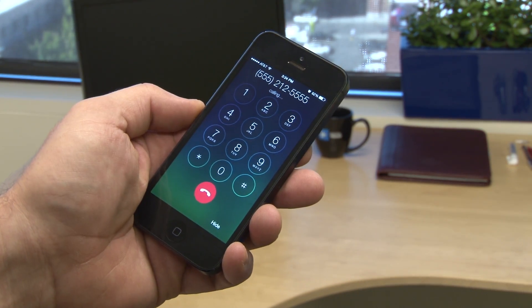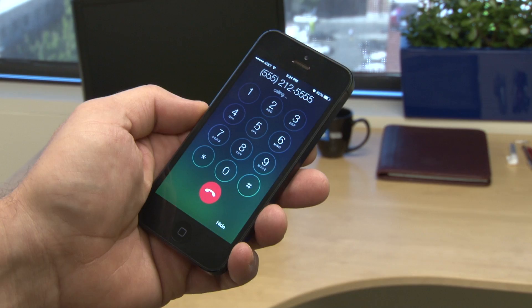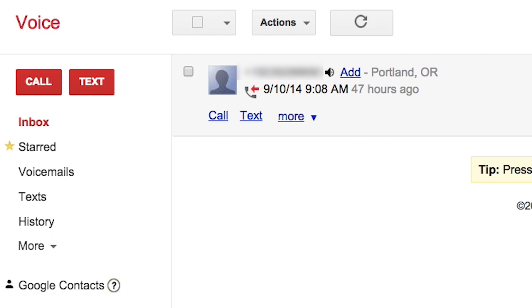When you get a call to your Google Voice number — which you can route to any landline or mobile phone — just push 4 during the conversation. A voice will inform both parties the call is being recorded. Hitting 4 again or ending the call stops the recording. The recording will show up in your Gmail inbox and also in your Google Voice inbox, where you can listen to it or download it.